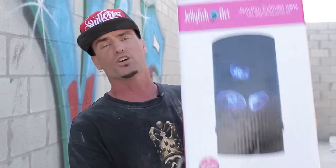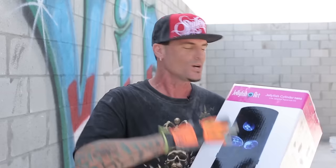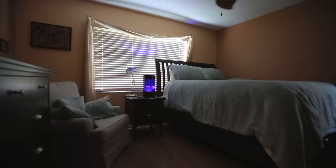I'm Vanilla Ice, and I'm here to tell you something really cool — jellyfish, real jellyfish. Just like you've seen on the Vanilla Ice Project on DIY Network, well now you can bring it to your house anywhere in the country. That's right, we can ship the food to you, ship the jellyfish to you, and you can have it anywhere. Set it on your nightstand and you'll be the coolest envy of the neighborhood.